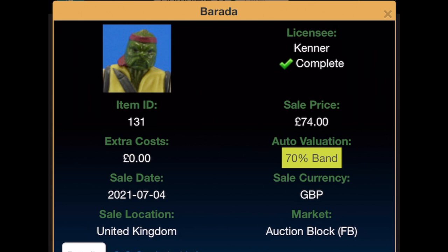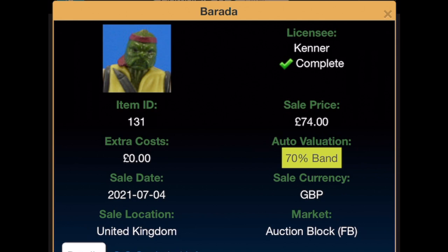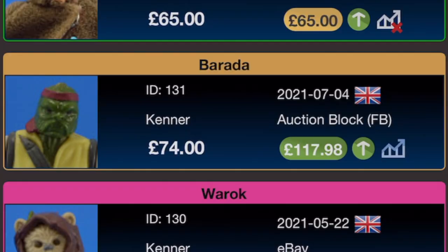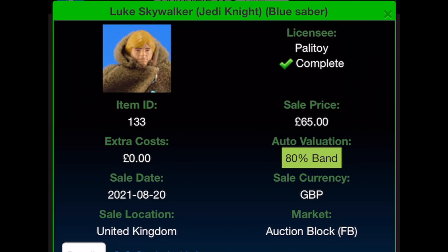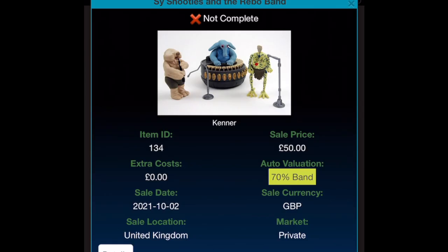The final figure I needed to complete the 96 was Barada — £74, not bad, with staff — on the 4th of July 2021, found on Facebook after being tagged. It's a bit more than I'd usually pay but to finish the loose run I pulled the trigger, and his value has already gone up to £117.98. I also picked up another Luke Jedi with a blue saber and sewn cape for £65, which came with a card, on the 20th of August 2021 from Facebook — value is £65. I recently picked up the Max Rebo Band for £50 from Cosmic Toys on the 2nd of October 2021; I still need the flute and two microphone stands — current value is £81.68.